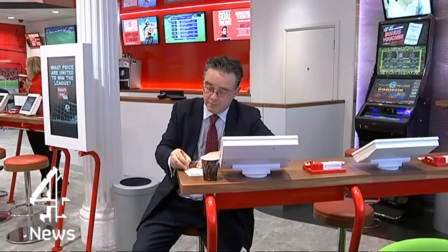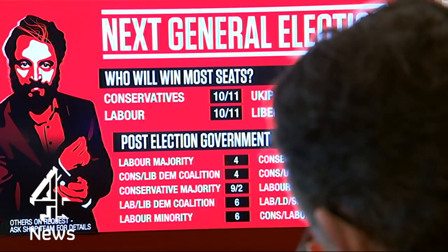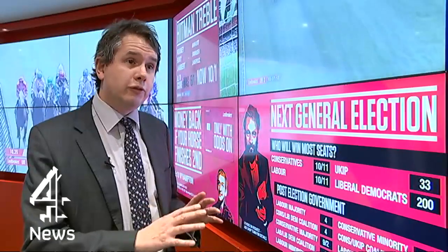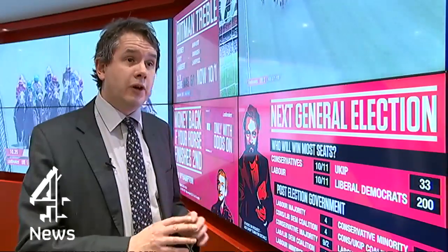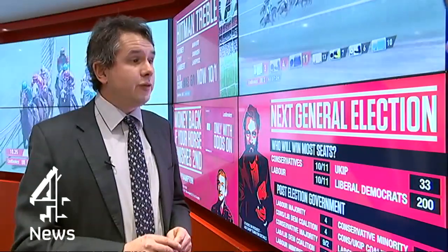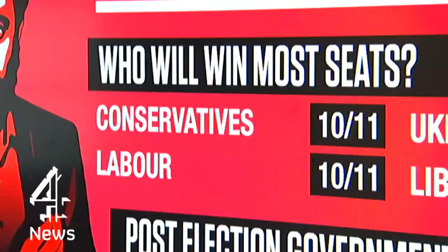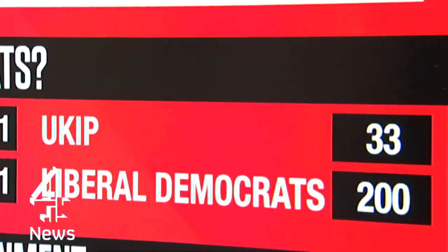Some insist the betting odds are the best predictor. The bookies claim they've got a great track record — in the European elections earlier this year, their odds were a better predictor of final party scores than the polls were. Follow the money: that discipline of having to put cold, hard cash down is often a very good predictor of the result. However, the bookies raked in money at the Scottish referendum from yes voters caught up in the emotion.